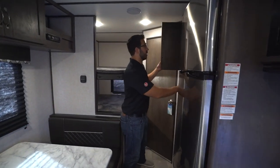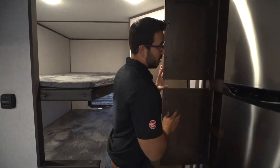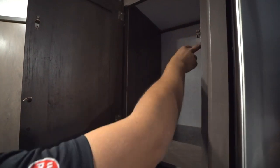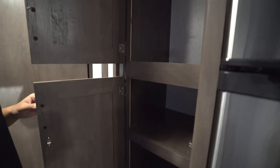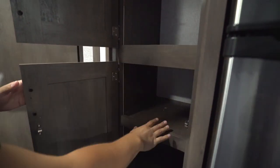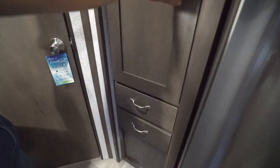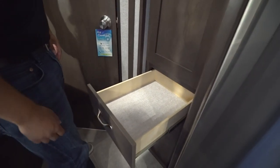Coming back out of the bathroom — open this up and you'll see a big storage space. I kind of wish they would have put a small hanging rod up there, but you could just get a tension rod. It's a great big storage space — good for pots, pans, clothes, whatever else you need. And there are a couple of drawers right down underneath.